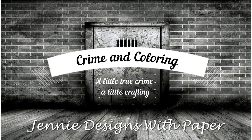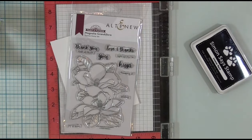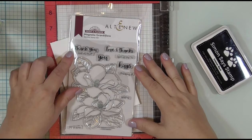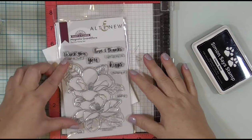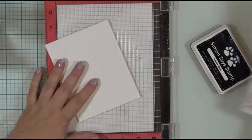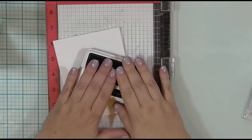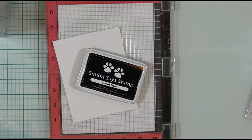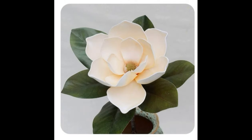Before we talk crime, let's talk coloring. I will be stamping and coloring the all-new Magnolia Grandiflora stamp that I purchased because I love magnolias. I will be stamping this on Nina Classic Crest Solar White 80-pound cardstock with Simon Says Stamp Intense Black Ink so that I can color it with my Copic markers.